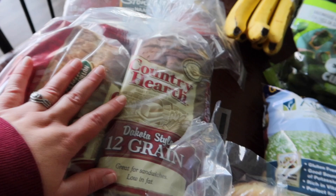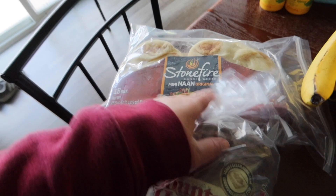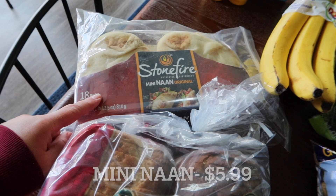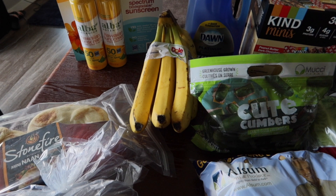Then we got some Country Hearth Dakota Style 12-grain bread and it's two loaves, so one will go in the freezer and we'll keep one in the fridge. And then naan that I need to get in the fridge as well — the mini naan original 18-pack. My husband uses it for sandwiches and everything.